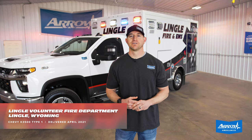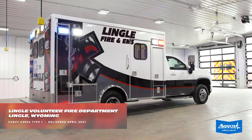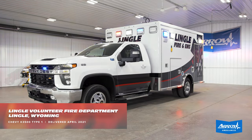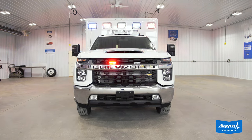Hey, Mark with Aero here. Just wanted to tell you real quick about a truck that we just finished up for Lingual Fire and EMS. They're a first-time Aero customer out in Rowe, Wyoming, and we built them a turnkey 2021 Chevy K3500 four-wheel drive with the Duramax diesel engine in it.